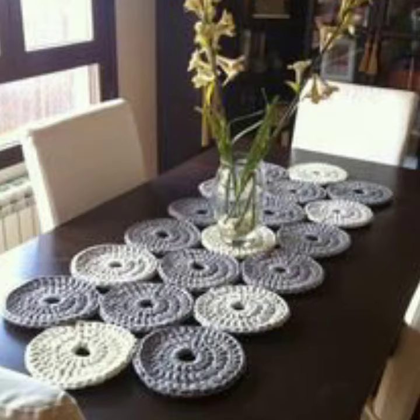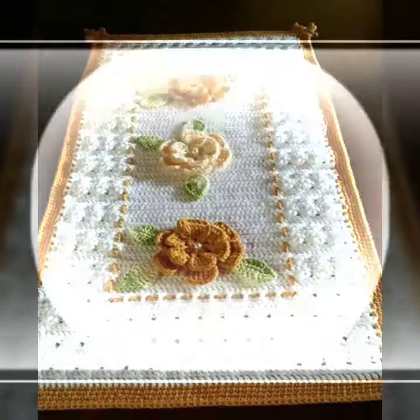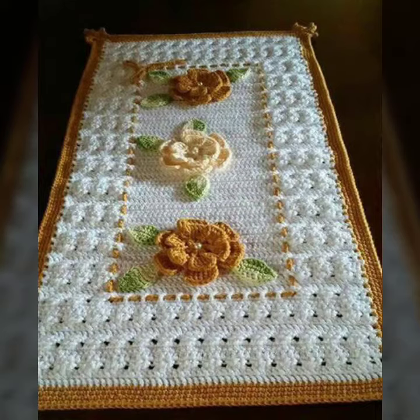If you want to buy this very beautiful crochet table cover design, I will tell you some store names, like AliExpress, if you are dot com, and Amazon.